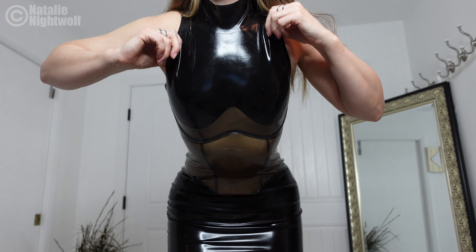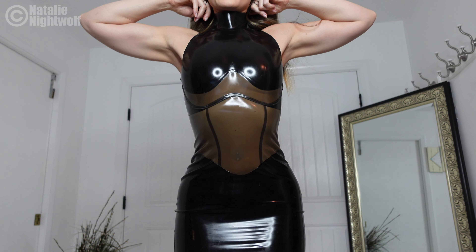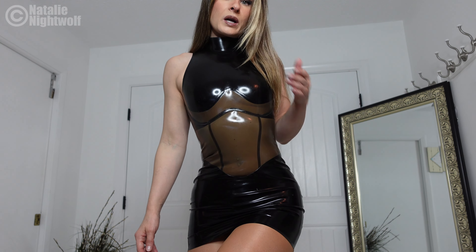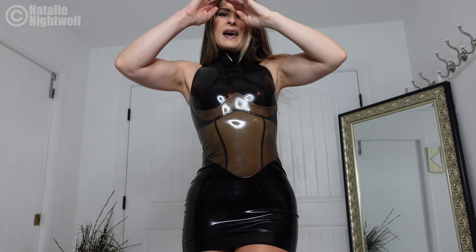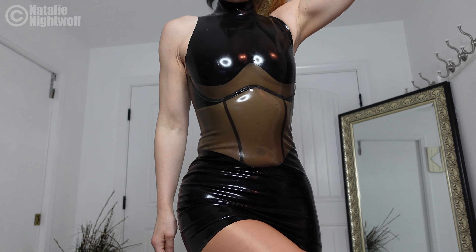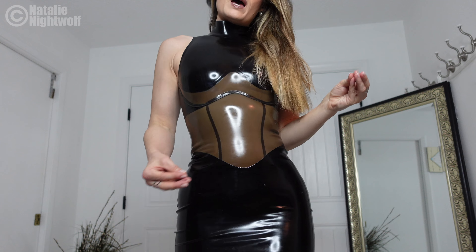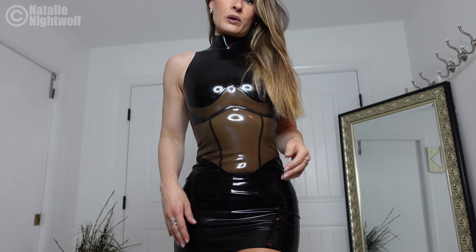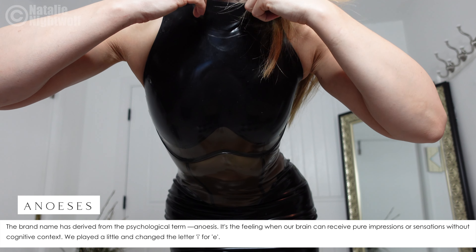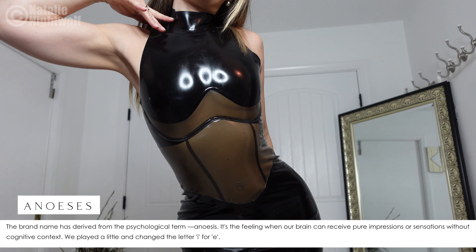I used their latex shine spray which smells amazing and works amazingly as you will see. Wow — it fits me absolutely perfectly. I believe this company was started by a couple out of Ukraine, which is cool because I'm half Ukrainian, and they're known for quality eroticism. They have lots of other items too — menswear, harnesses, mesh clothing, leather clothing, latex clothing. And the name 'Anoesis' has an interesting meaning — I'm going to put the definition on screen.